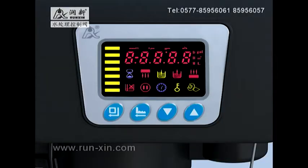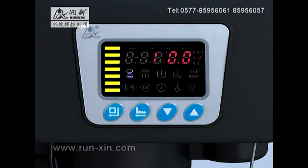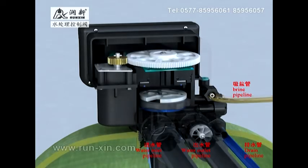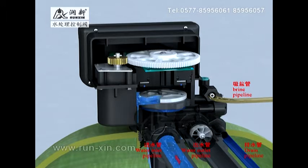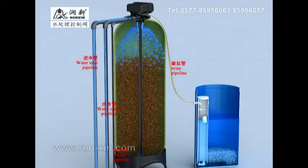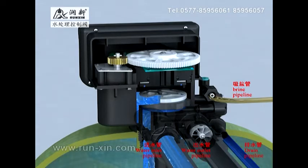When the system is in the service state, the symbol of service state lights. At this moment, raw water flows into the control valve through the water inlet, from the top of the valve head to the valve body, and through the top strainer to the tank. Then it flows down through the resin layers to become softened water, through the bottom strainer to return to the riser pipe and valve head, finally flowing out from the water outlet.